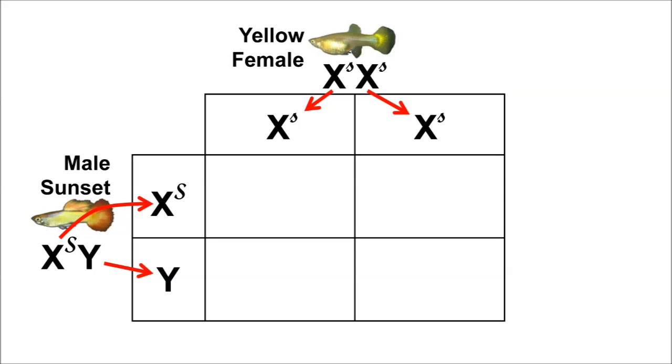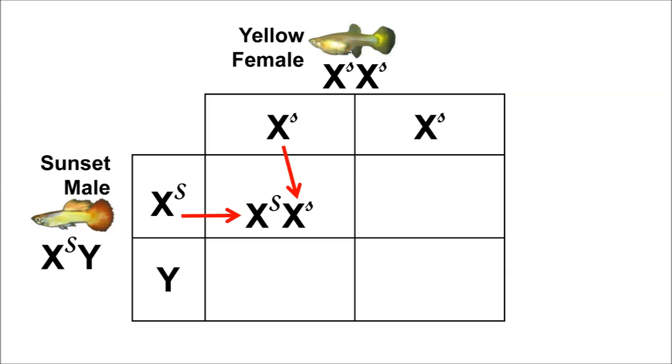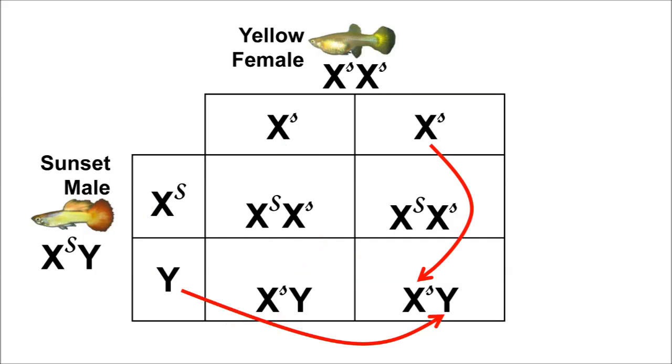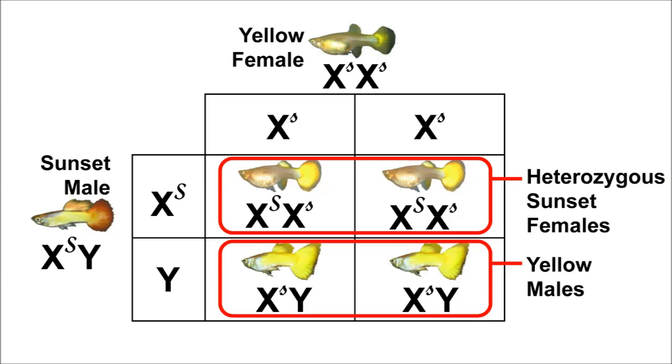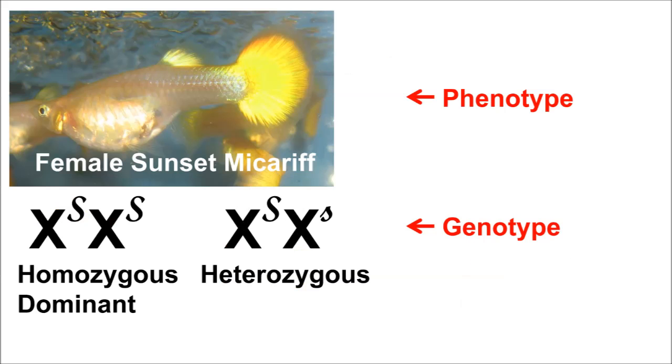First, separate the parents' alleles into the row and column headers. Next, combine an allele from each parent into all four squares. The top row shows that all the females will be sunset, and they'll all have to be heterozygous. And the bottom row shows that all the males can only be yellow. Recall that a female Microriff can exhibit the sunset form by being either homozygous or heterozygous.